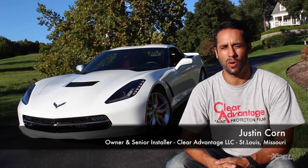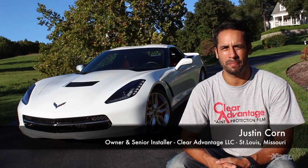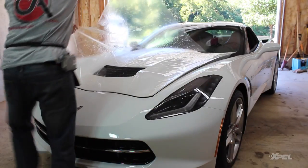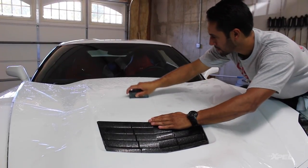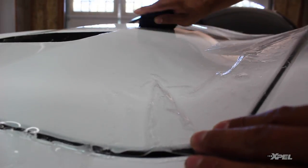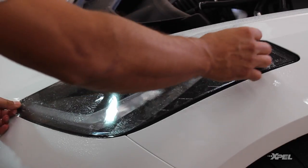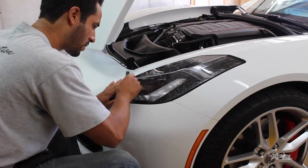I've been installing for over 10 years now. I've been with EXPEL from the very beginning, using their materials since '07 and Ultimate Films since its inception. It's been in my eye the top material in the field and my flagship material, just as it is EXPEL's.